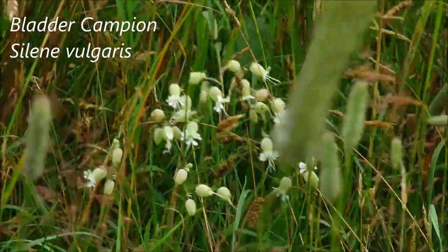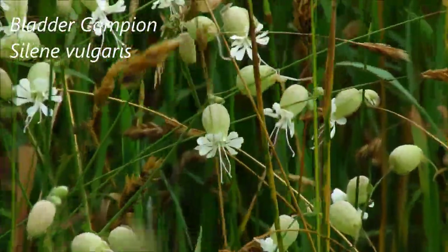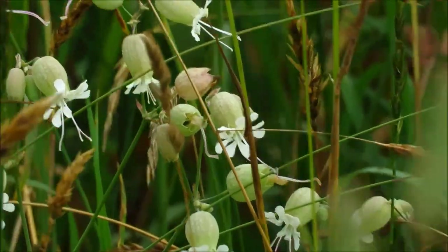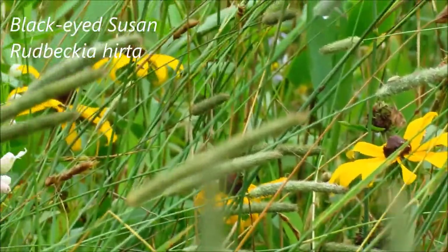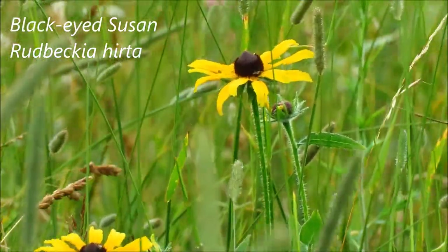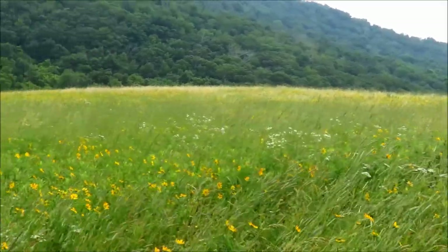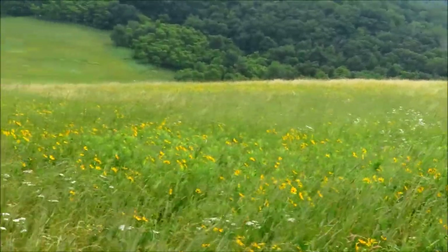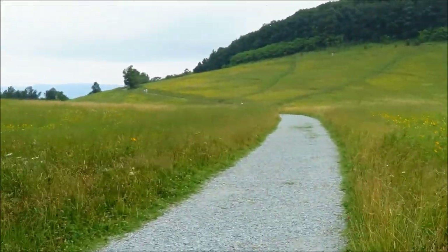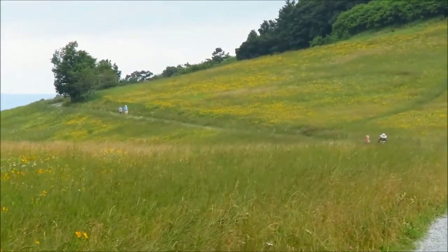Here we've got some campion in bloom among the grasses — now that does look like bladder campion. Some black-eyed Susans. If you're a fan of mountain meadows in bloom, now is the time to go looking for them. Lots of flowers here. You can see how yellow those meadows are back there — that's all flowers in there.